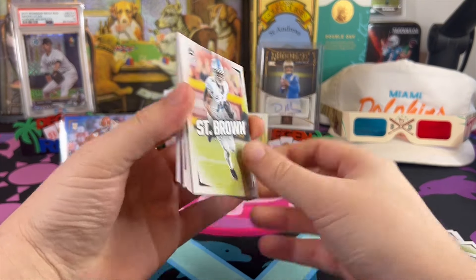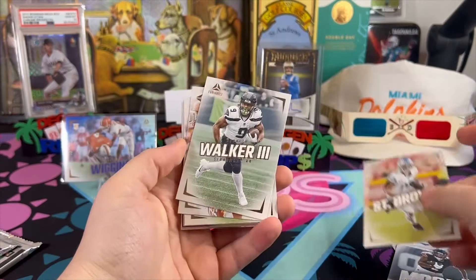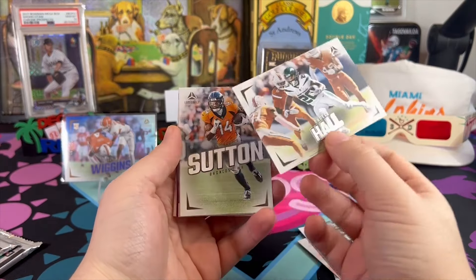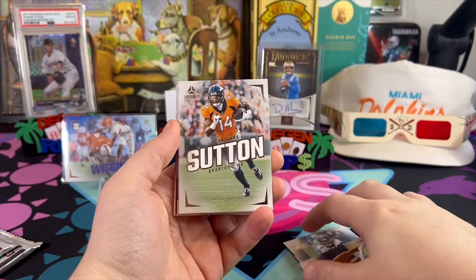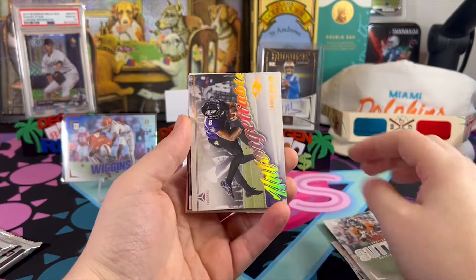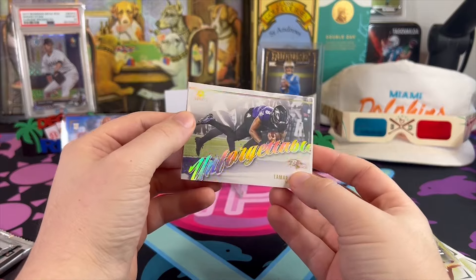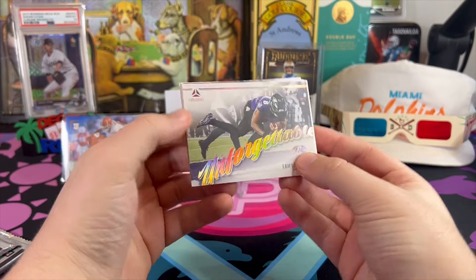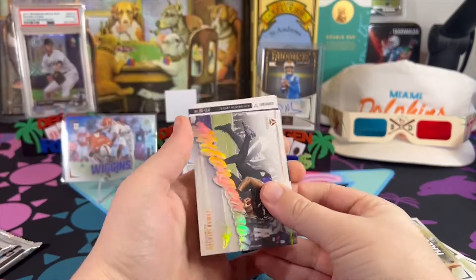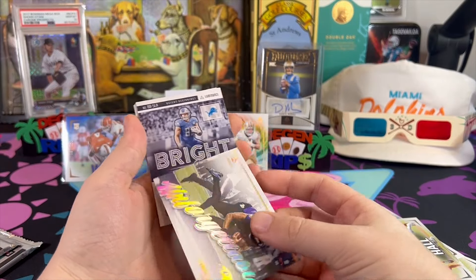We got something very shiny coming up — Amon-Ra St. Brown, Kenneth Walker, Breece Hall looking like an absolute savage. We have Unforgettable Lamar Jackson, and that's Sam LaPorta.